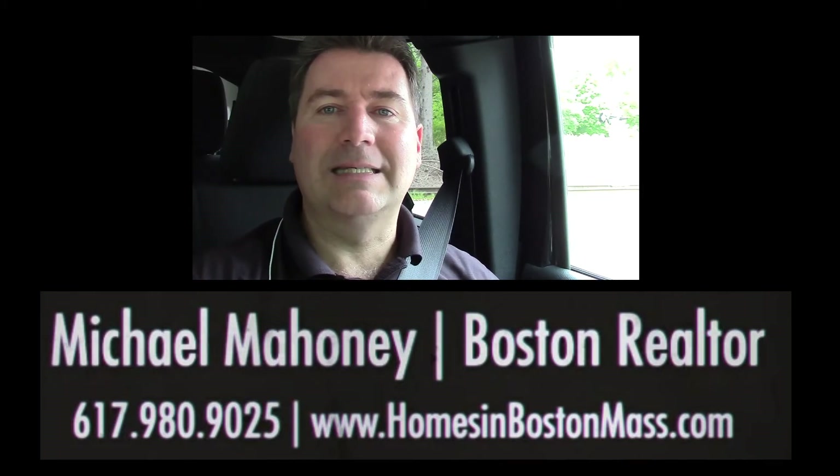But that's a 6D certificate in a nutshell. If you have questions, feel free to give me a call. Thanks. Bye-bye.